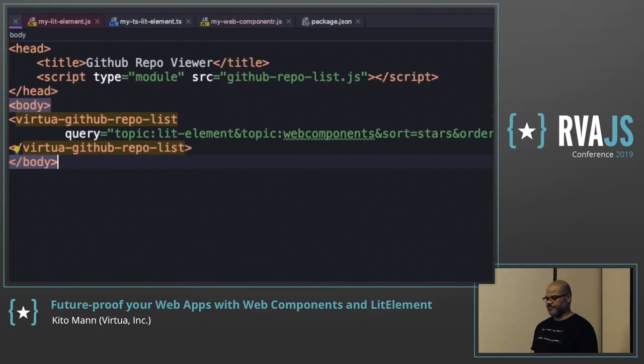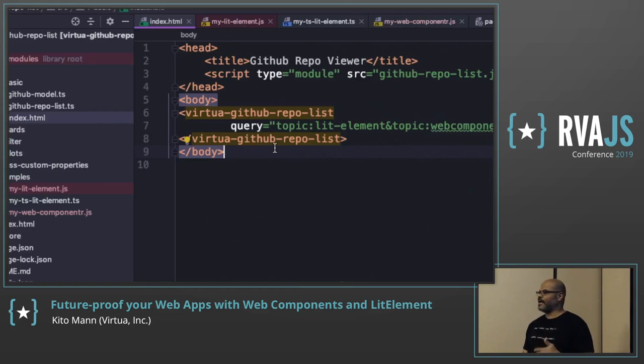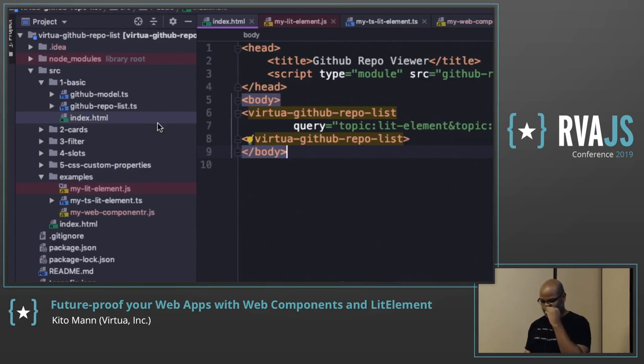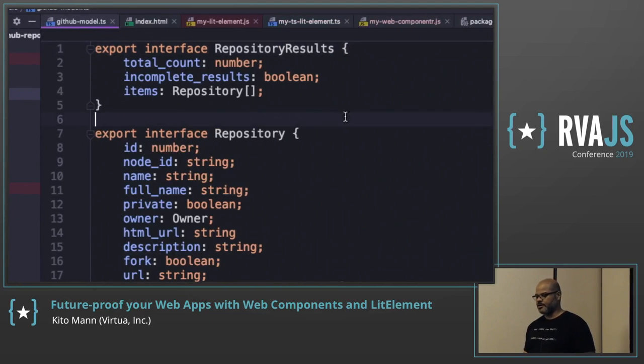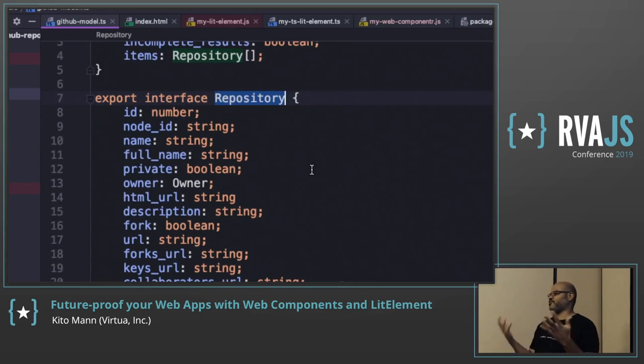Looking at the HTML file, I'm loading my script as a module — the GitHub repo list component — and then using the component in the page with a query property. The query is used against the GitHub API to get a list of repos back. The component has two classes. The GitHub model is a TypeScript thing — interfaces for the repository results and repository — just so I have type-safe access to the JSON properties returned from GitHub.